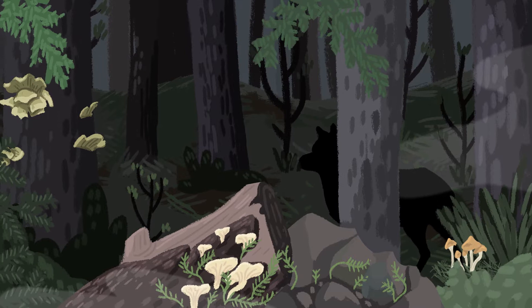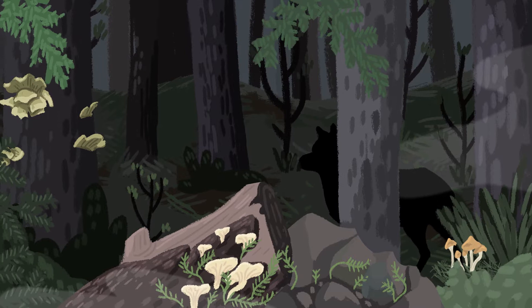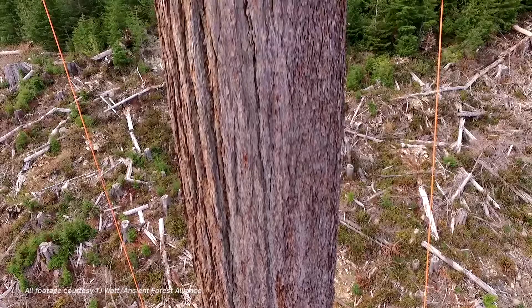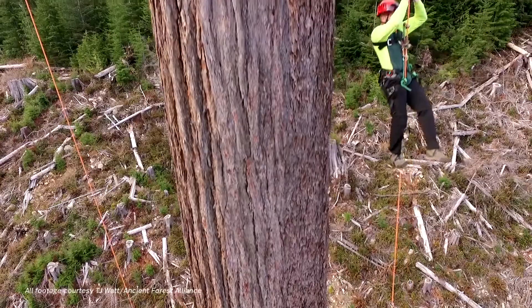dark and kind of haunting experience where you don't know if there's a black bear or a cougar or a wolf around the next corner. And conversely, you don't know whether or not you're going to stumble upon the biggest tree in the country.